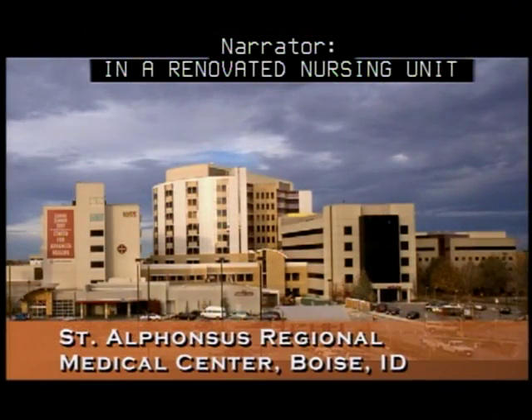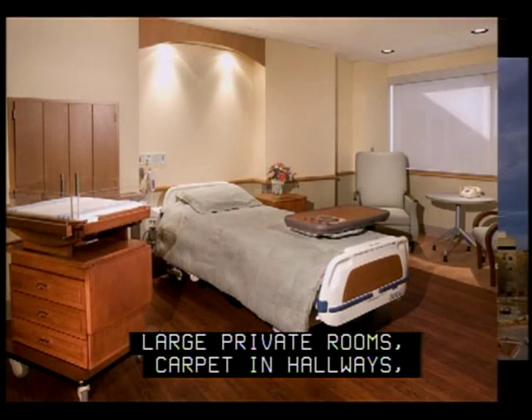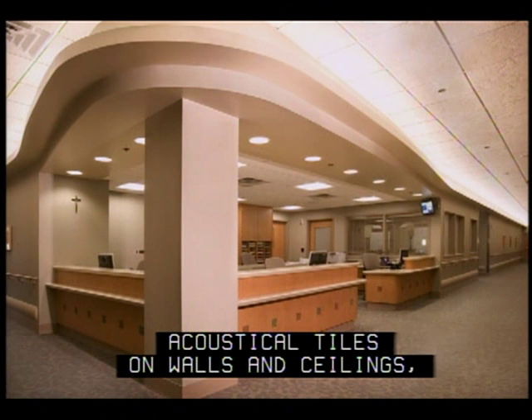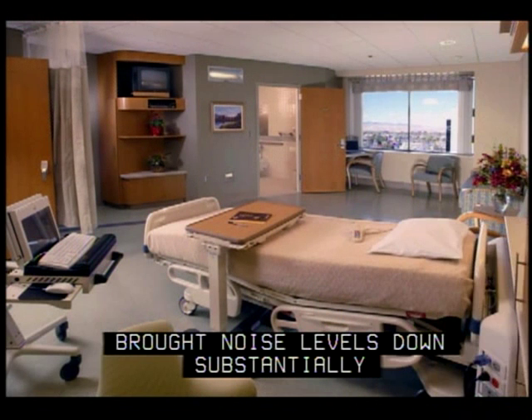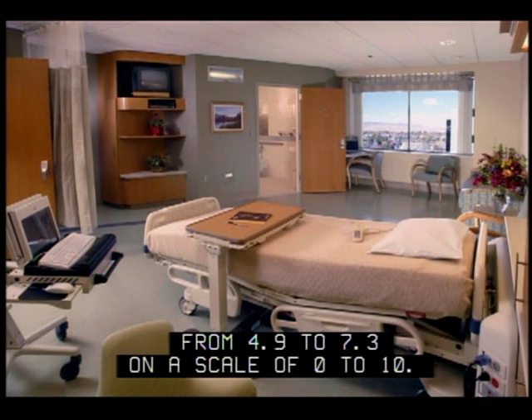In a renovated nursing unit at St. Alphonsus Regional Medical Center in Boise, Idaho, large private rooms, carpet in hallways, acoustical tiles on walls and ceilings, and relocated machinery brought noise levels down substantially and improved the quality of patient sleep from 4.9 to 7.3 on a scale of 0 to 10.